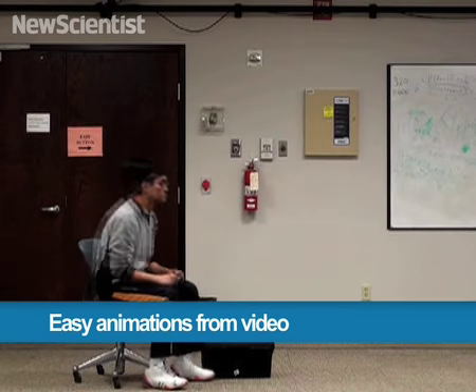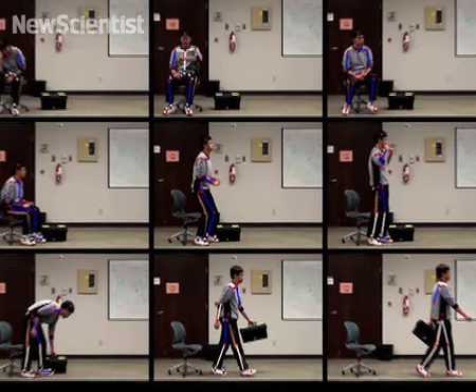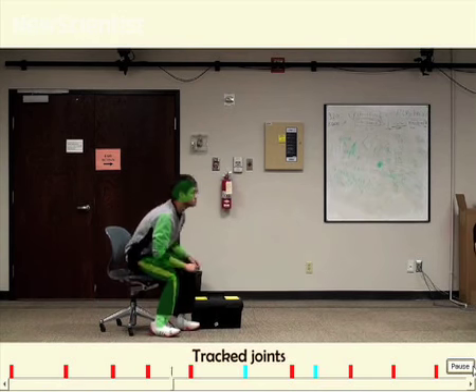You can now capture someone on video and quickly turn them into a 3D character. New software tracks humans and locates body parts in several frames, then uses algorithms to recreate the motion.